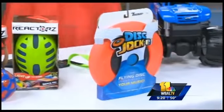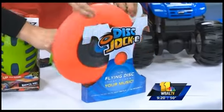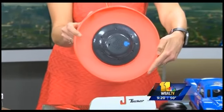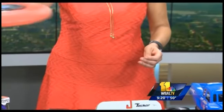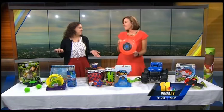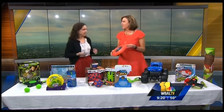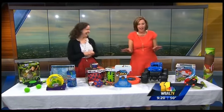This is something brand new — the Disc Jockey by Tucker Toys. It's actually a Frisbee, but it's also a speaker. So you're at the beach, you want to play your music, throw it around and you can hear the music float across the sand. Or if you just want to hang out by the pool, you've got your speaker — it's waterproof and has a range of a hundred feet. Omar thinks this is the best thing ever.